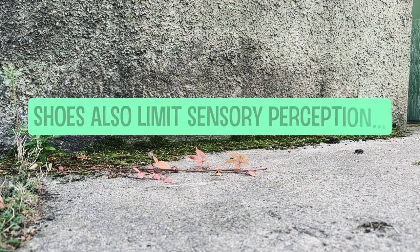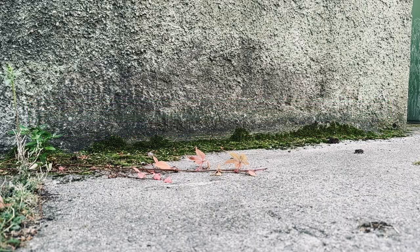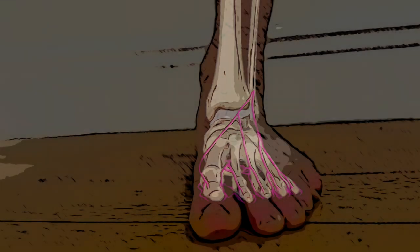Another drawback is that shoes limit sensory perception. When the foot comes into contact with the ground, the skin, ligaments, tendons and nerves of the foot feed a rich source of information to the brain and spinal cord about the exact position of our foot and the tension, stretch and pressure in our ligaments, tendons, joint capsules and muscles. Essentially, footwear can alter our neuromuscular control patterns and subsequently our movement biomechanics.